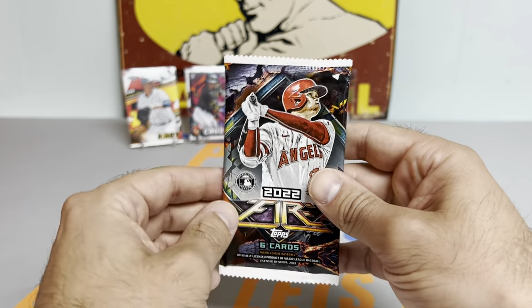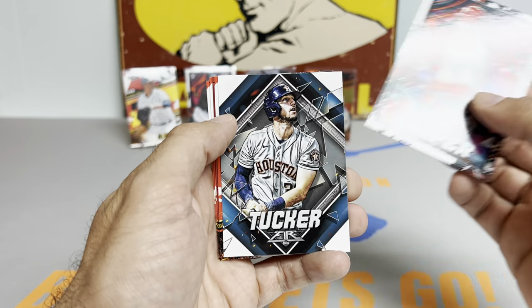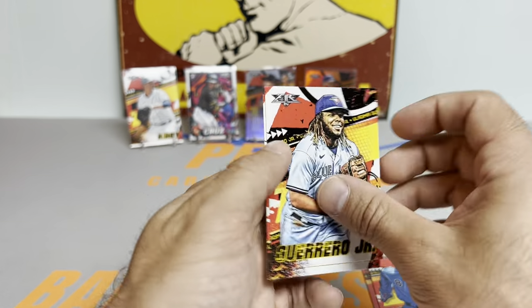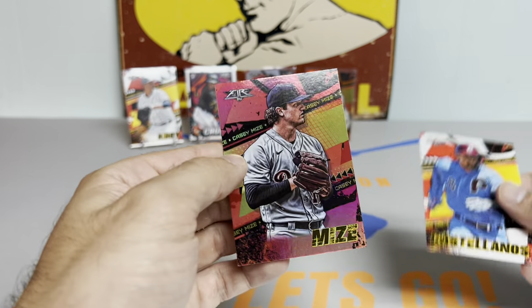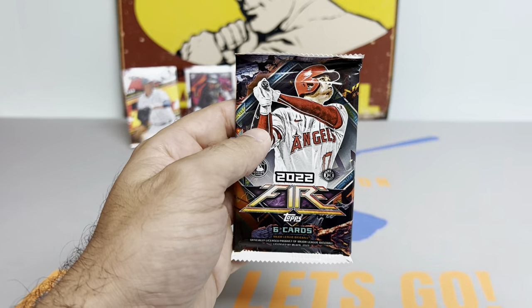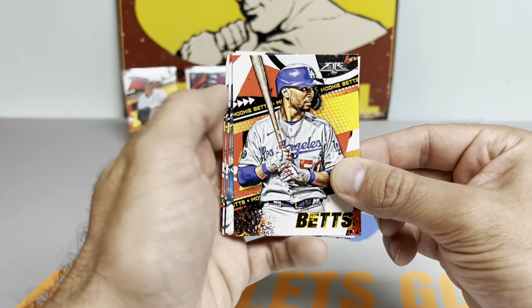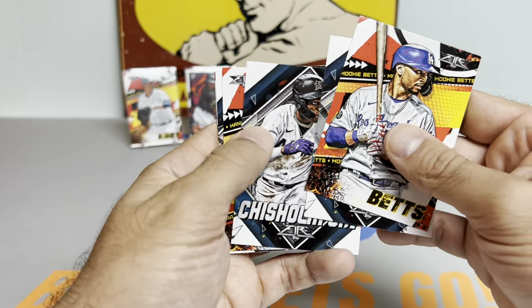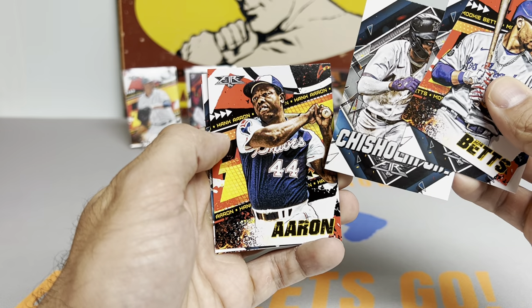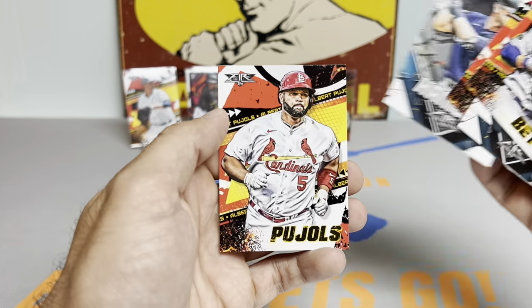Looks like we got another one of those inserts — not numbered, but still a pretty sweet card. It's also tough to know when the auto's coming up because they're not on thicker card stock, so we might just happen to run into it. Got a nice Harper, Castellanos, some kind of a red parallel — Vladimir Guerrero Jr., Altuve. The red is a Casey Mize, not numbered. So far only one numbered card — I was hoping to get a couple more, but there's still time with about nine packs left. Mookie Betts. Also got a Hank Aaron, Mitch Hanager, and Albert Pujols.